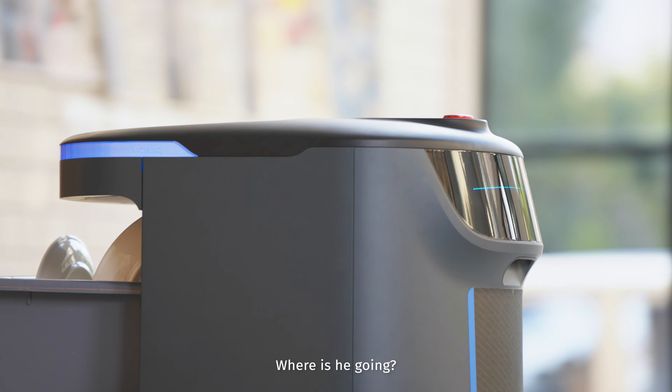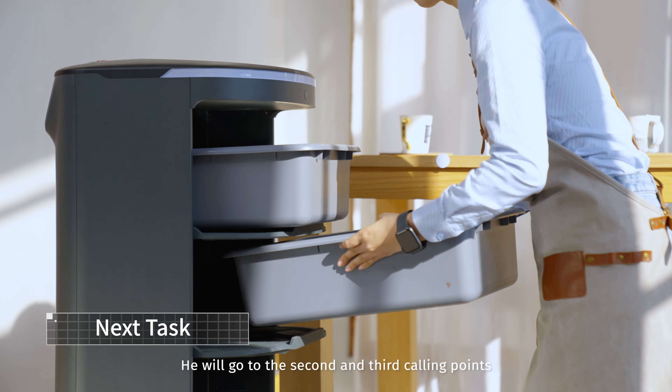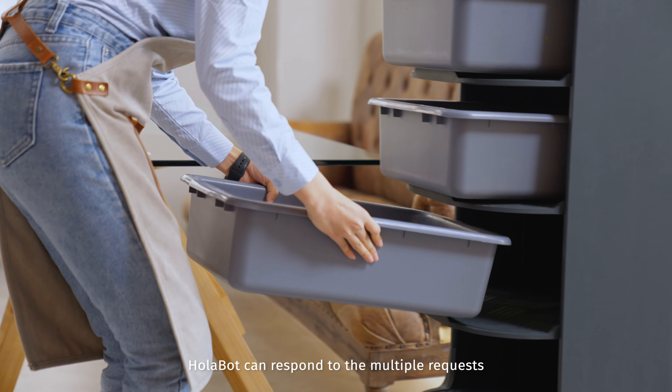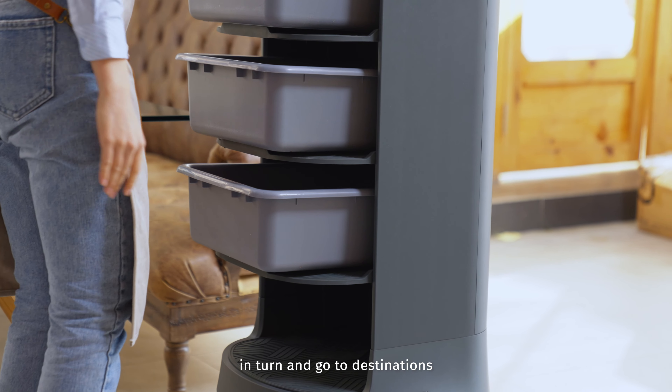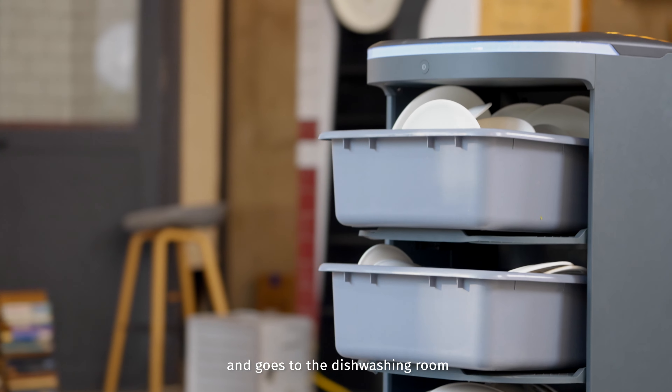Where is he going? He will go to the second and third calling points. Holobot can respond to multiple requests in turn and go to destinations. Holobot has finished the load and goes to the dishwashing room.